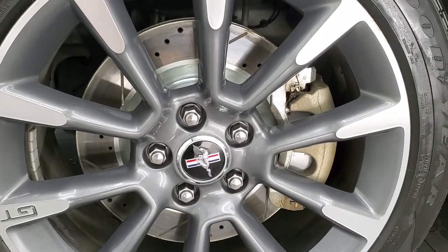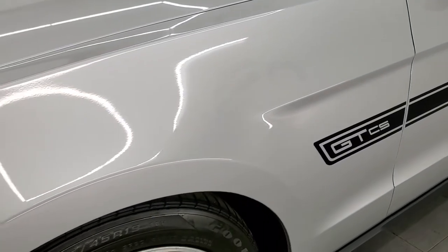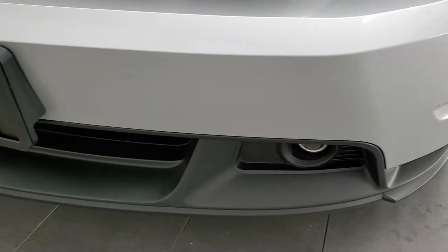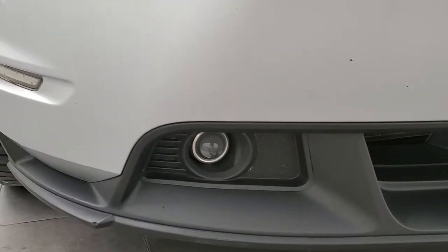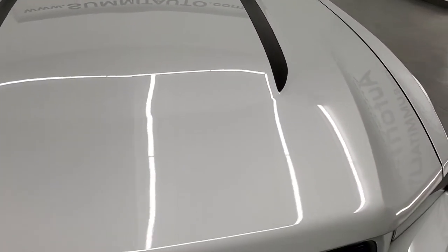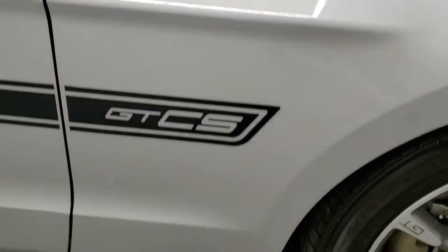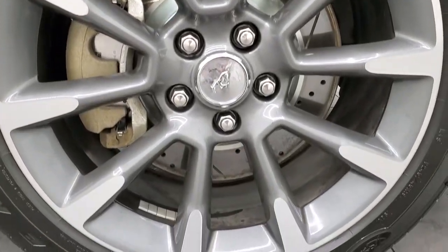Take note that this does have the slotted and drilled rotors on there. The front fender is in excellent condition — I didn't see any major dents or dings. Headlight lenses are nice and clear, and the front bumper and lower valence are in really nice condition. It does have fog lights — they are the projector lamp style. The hood is in nice condition, I didn't see any major dents or dings. Looks really good. The passenger side front fender and rim are in really nice shape as well.